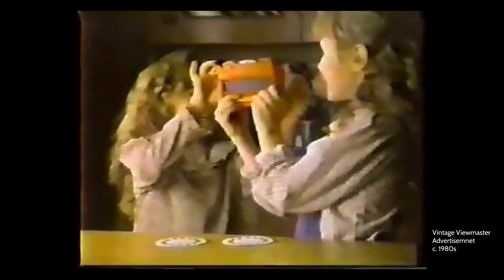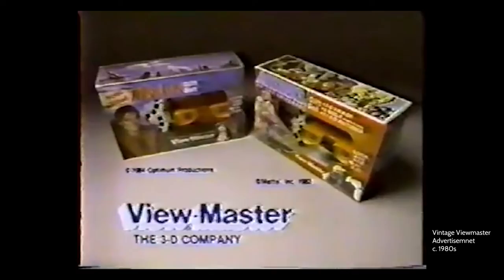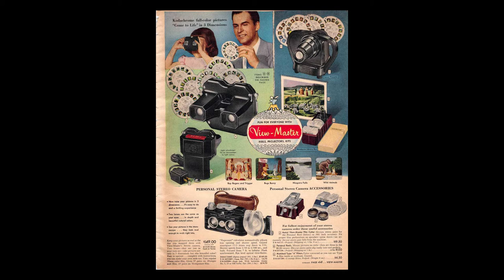Although today viewmasters are used primarily as a children's toy, when they were first introduced to the public in the late 1930s, they were presented as an alternative to scenic postcards and were sold as a souvenir at many tourist attractions.